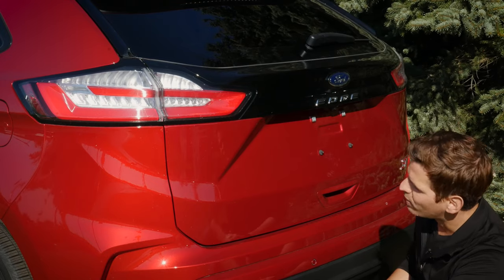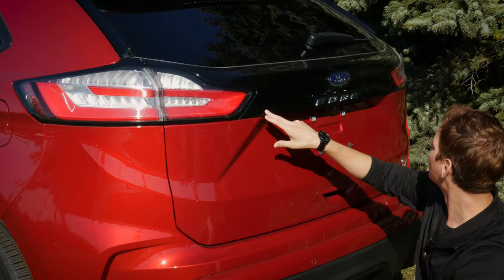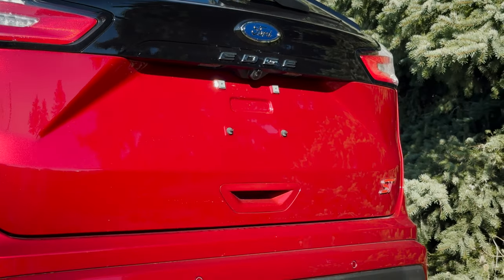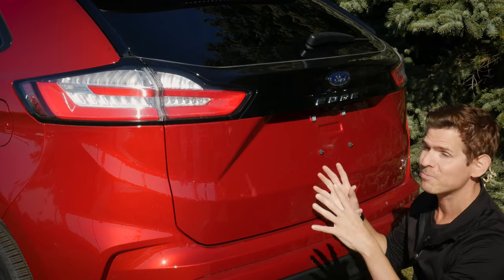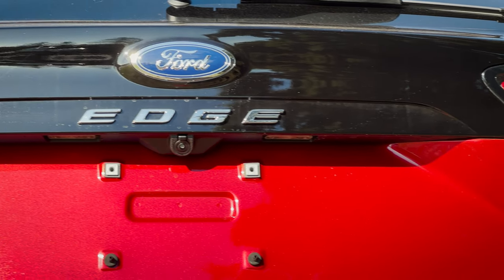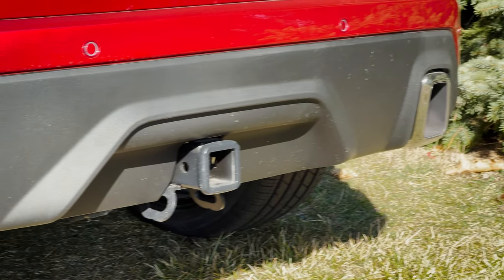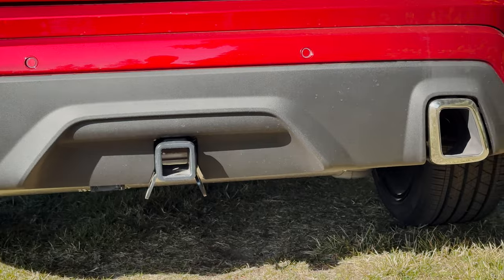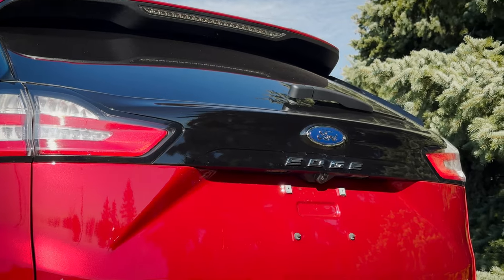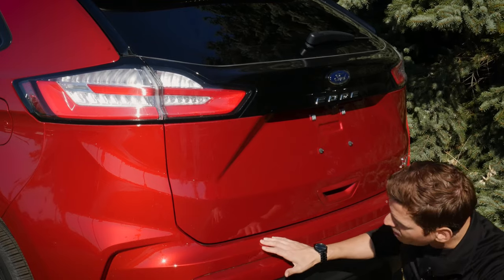Towards the back end of the Edge, that black molding line from the front follows through the tail lamps — a really nice black-and-red split, it looks sharp. We've also got a rear wiper, backup camera, reverse sensing system, dual-tip exhaust in the ST, and a trailer tow package. When it comes to towing inside the Edge — whether you're in the 2.0-liter or 2.7 — we're maxing out at a 3,500-pound towing capacity, which is a respectable amount.